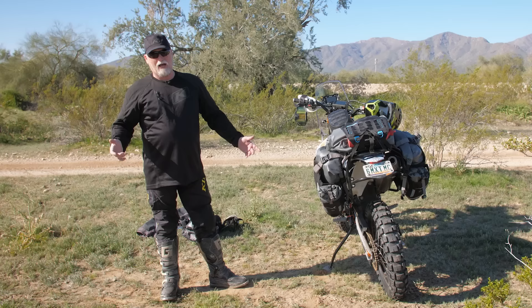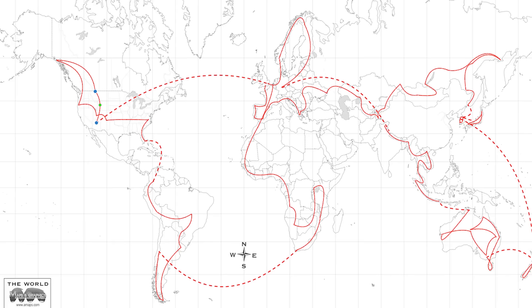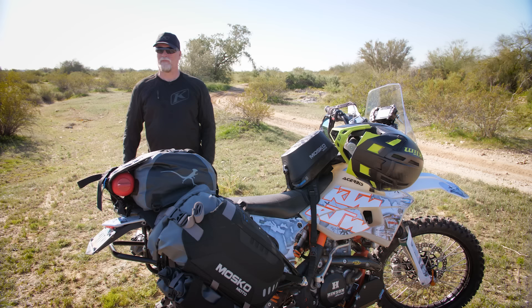Luggage is a difficult thing. A lot of guys, their luggage is big, it's huge. You pack what makes you feel comfortable, but do you need it all? I'm going to go through everything I have here. I'm leaving — I'm going from Europe to Siberia, via the stans, through Mongolia. I'm cooking and camping all the way. I don't use hotels.